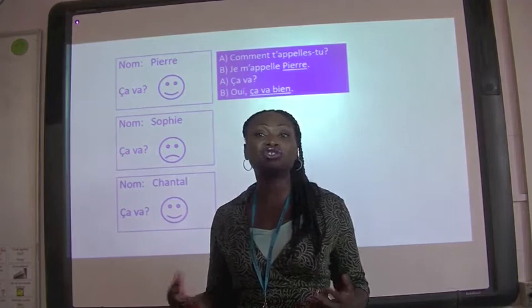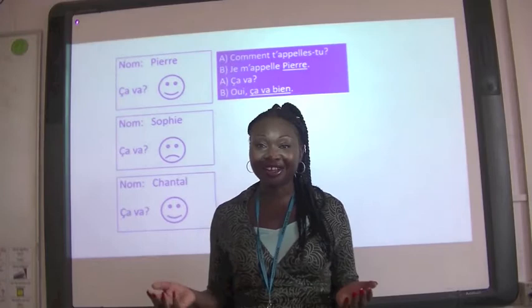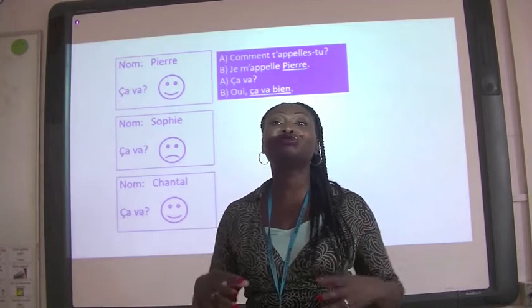So you might learn how to introduce yourself — perhaps you already know this from primary school. Bonjour, salut — hello, hi — je m'appelle Madame Collins. Maybe you've learnt that already. When you come along here to Heathcote, you're going to be able to grow in your knowledge and understanding of the amazing thing that a language is.